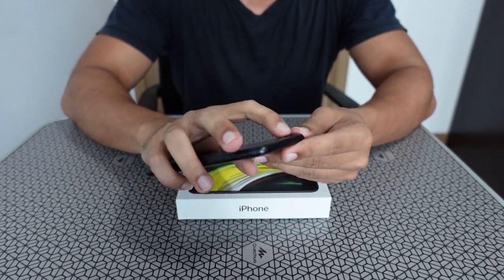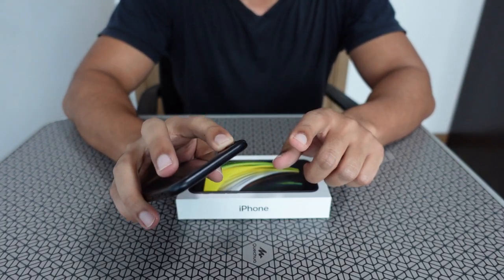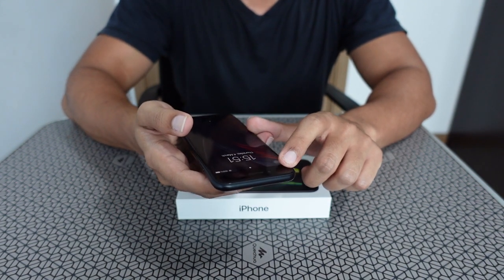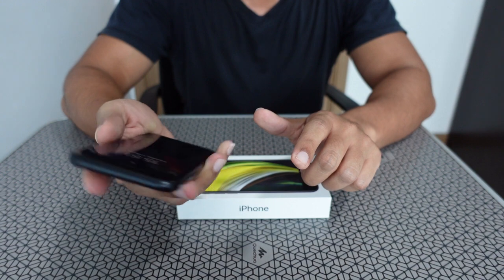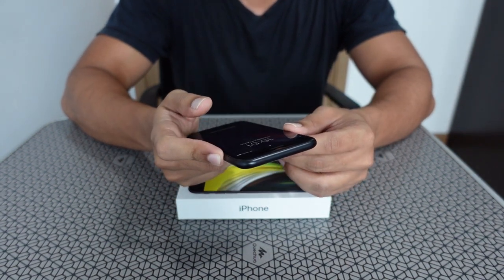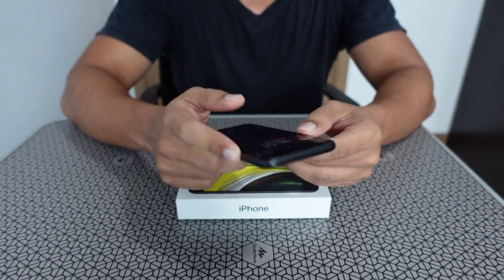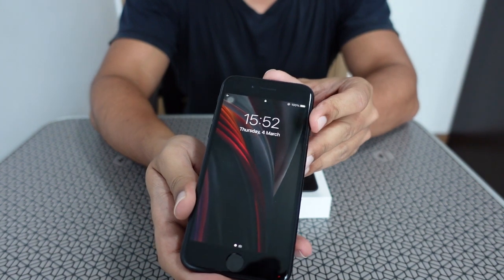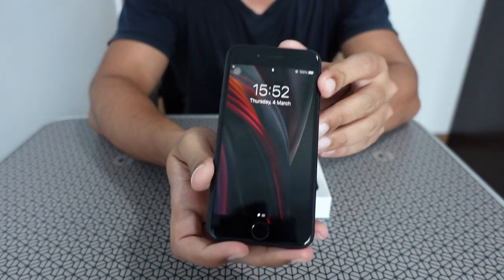This phone has a 12 megapixel camera at the rear and a 7 megapixel front camera. Both have HD recording capability and slow motion video support. It has a good 4.7 inch screen display.